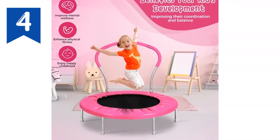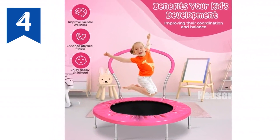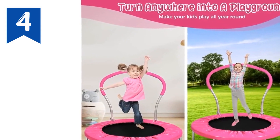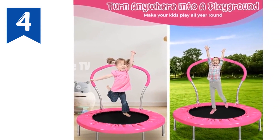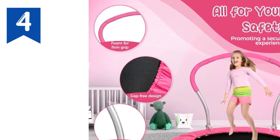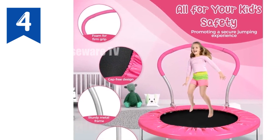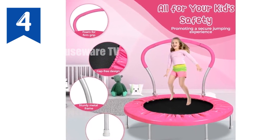Introducing the mini trampoline for kids — the perfect indoor play companion for energetic little ones. This compact trampoline not only provides endless fun but also contributes to their physical development. Enhanced safety: rest assured knowing your child's safety is prioritized. The cushion safety handrail and six extra legs ensure stability, preventing rollovers.